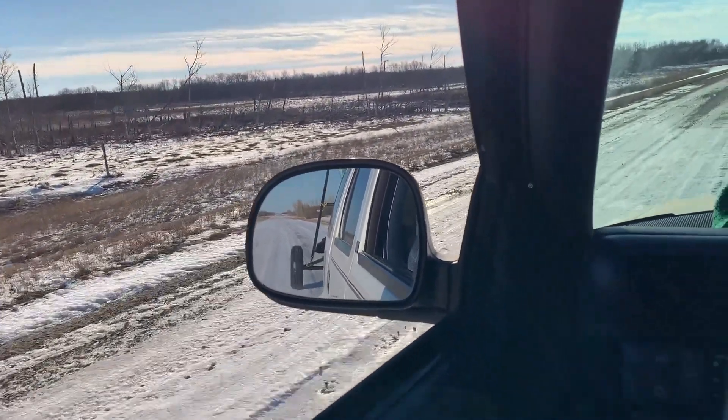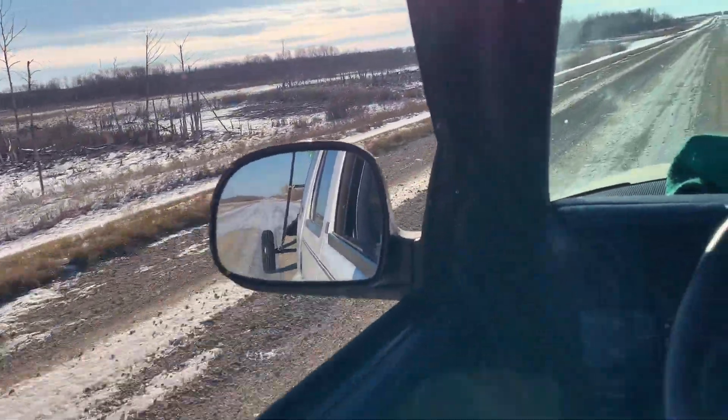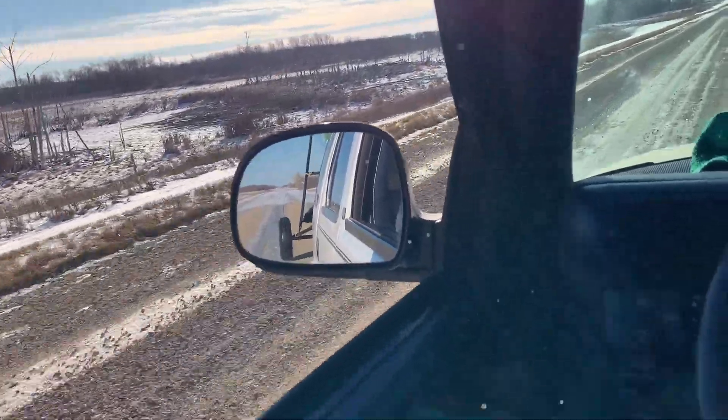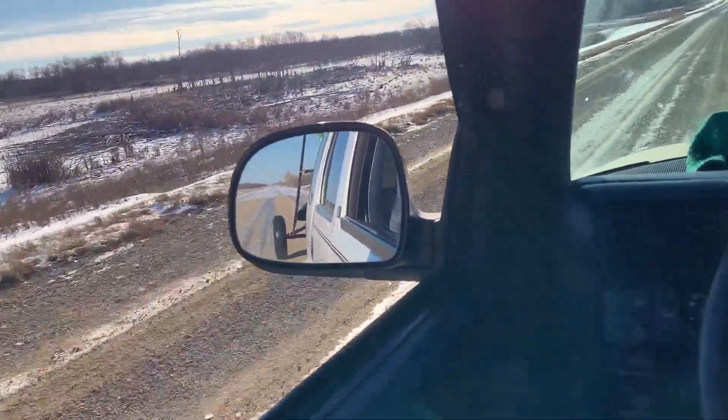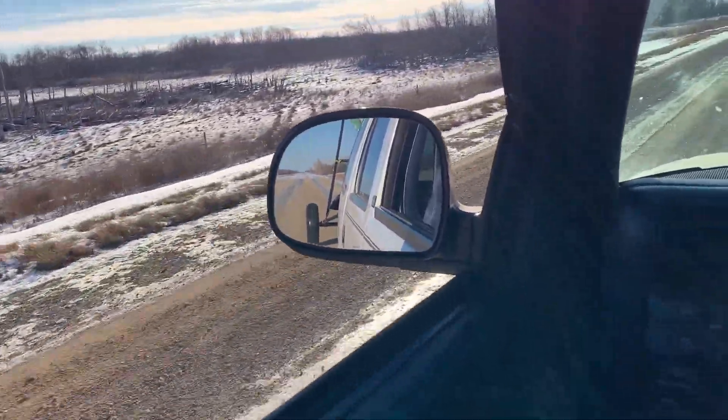I'm looking for a 33 to replace the old rusty Secundiac. But this one was relatively close to home, decent price, and looks in good shape.